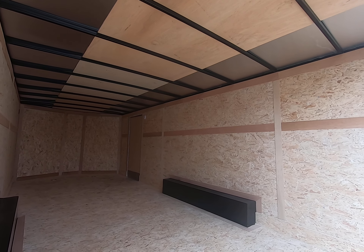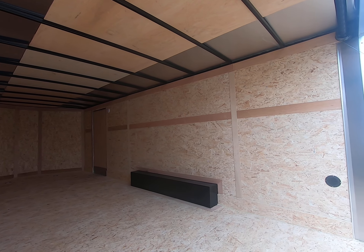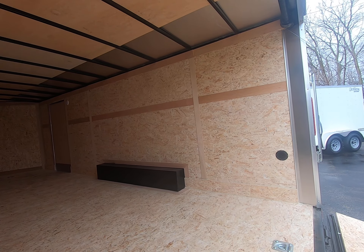There is a 12-volt interior light by the door and dual-side air vents.